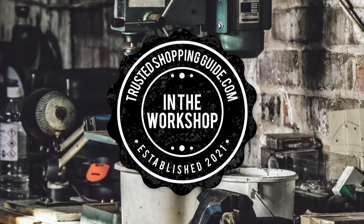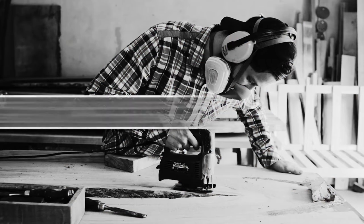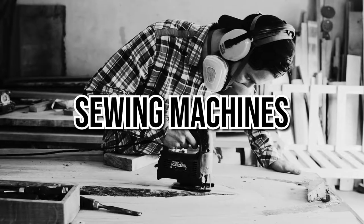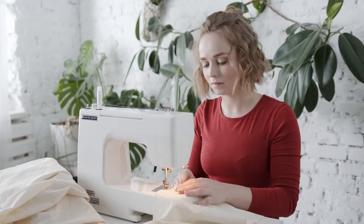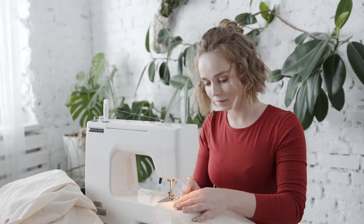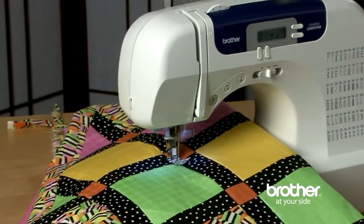Welcome back creators. We're at TrustedShoppingGuy.com and today we're in the workshop. In this video, we'll be sharing with you our 7 highest-rated sewing machines. You'll need to invest in a good sewing machine if you want to improve your sustainability credentials by upcycling and repurposing your old garments, or if you want to do a few creative projects at home.